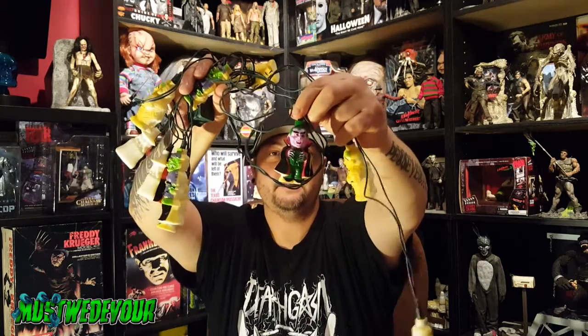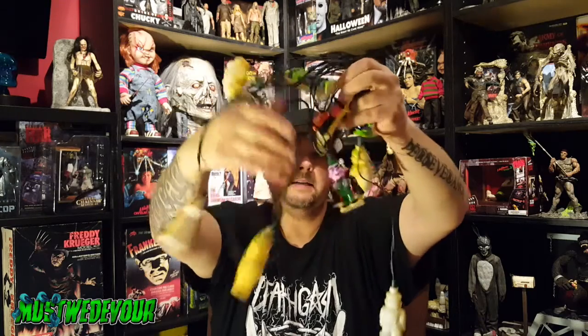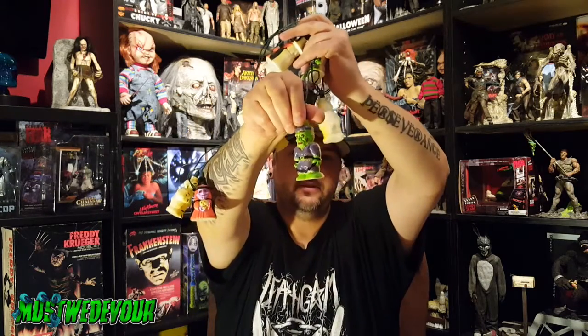We got some vintage Halloween lights. I don't know how old these are — they're really yellowed, maybe they're from the 90s. They do work; I plugged them in already. Those are the vintage lights we picked up, another thrift store find.